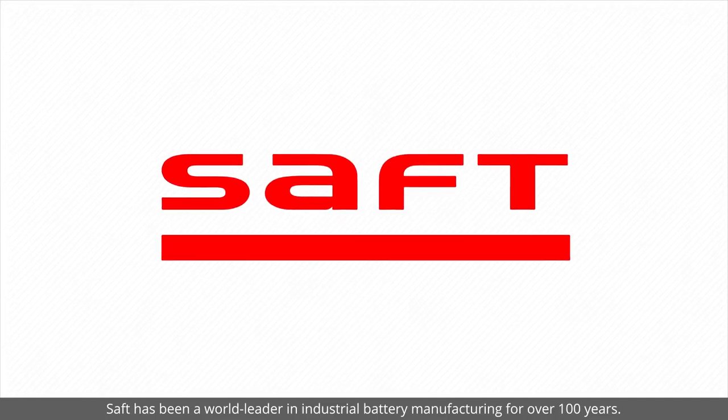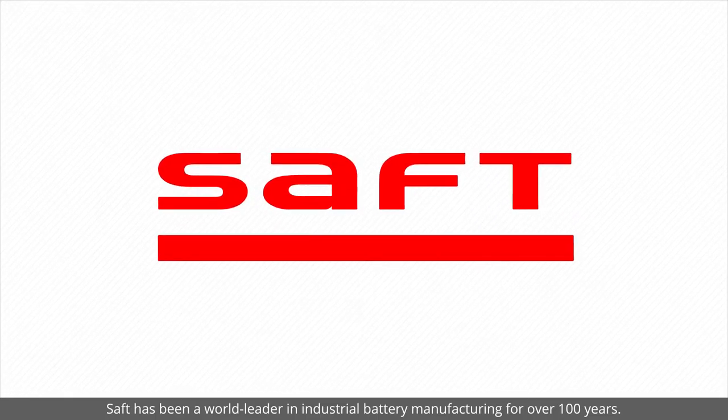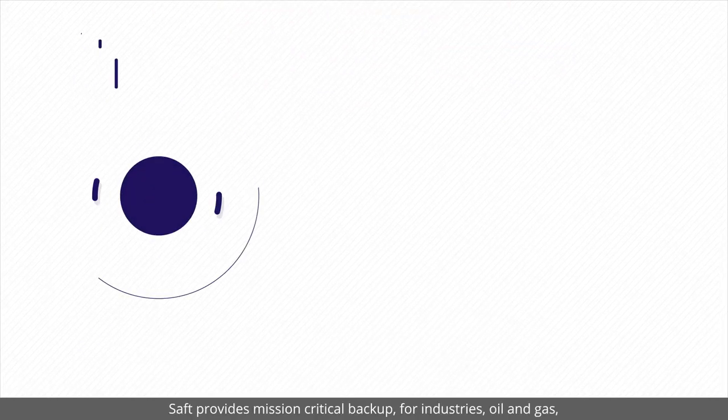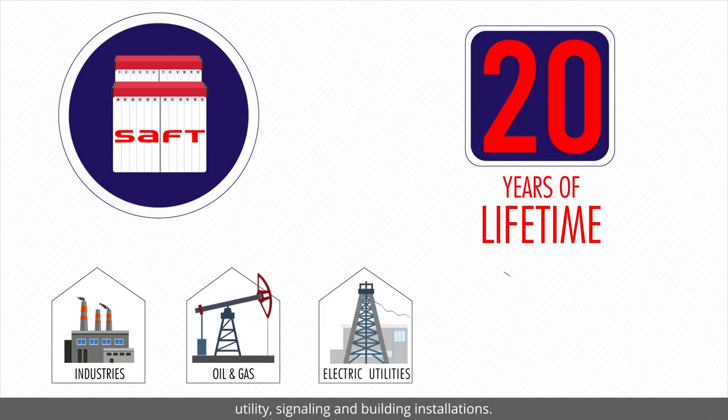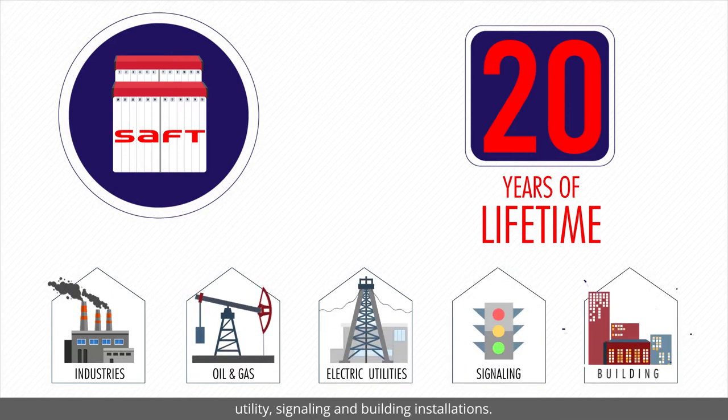SAFT has been a world leader in industrial battery manufacturing for over 100 years. SAFT provides mission-critical backup for industries including oil and gas, utility, signalling and building installations.